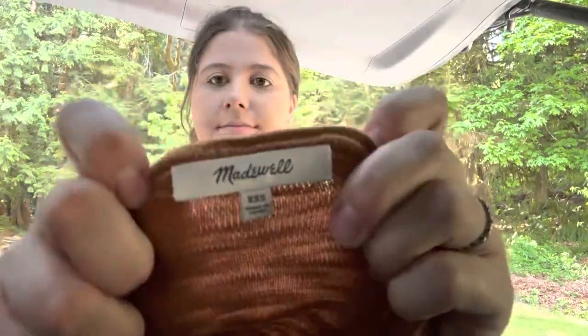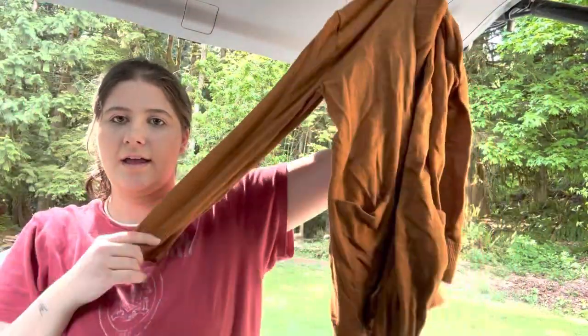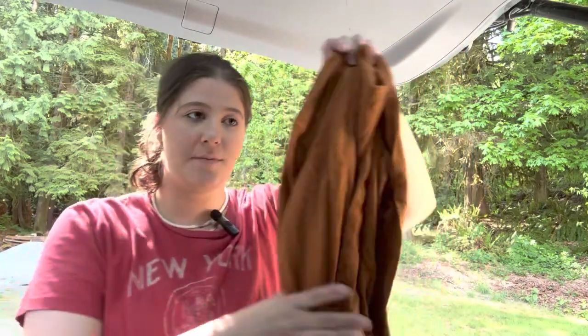This is Madewell, and it's a really cute rusty orange cardigan. I've sold this exact sweater before — it sells well and it's pretty popular, so I was happy about that one.